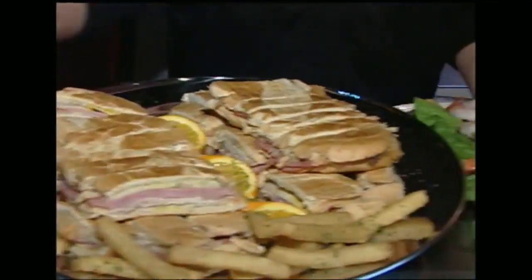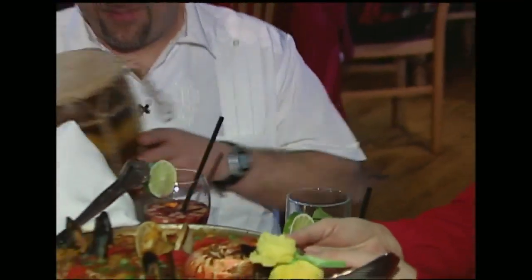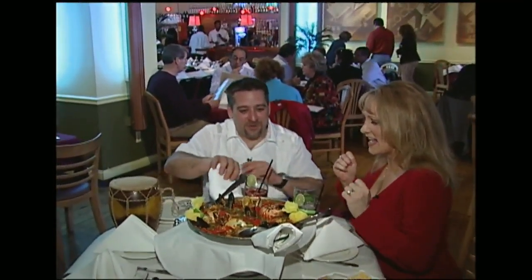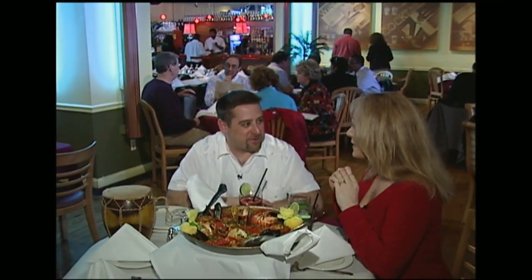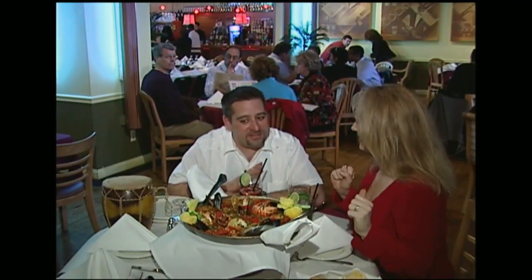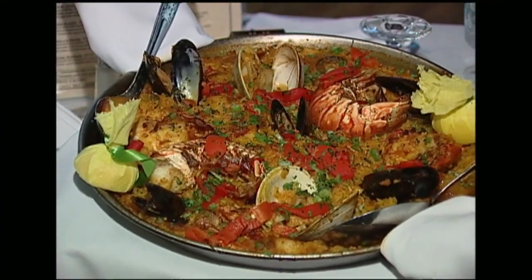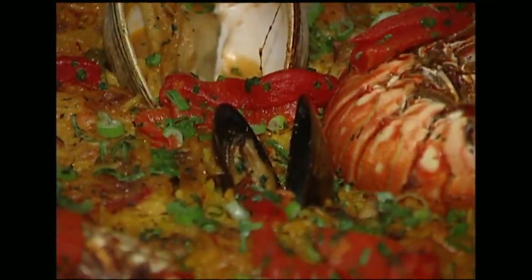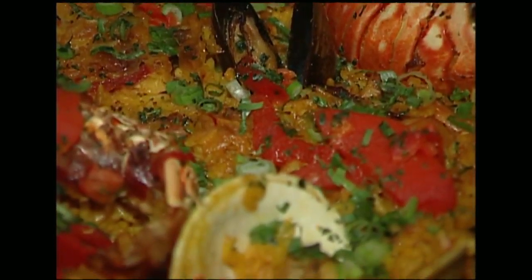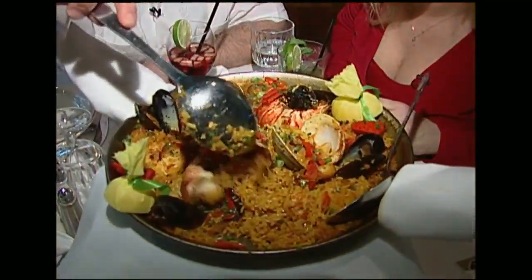This is seafood paella — one of our most popular dishes from Chef Roberto Caceres. He is one of the only chefs in this area that can cook a true baked Spanish paella, which has lobster, clams, oysters, mussels, and shrimp baked in saffron rice with capers and lemons. Really good! And this is paella for two.